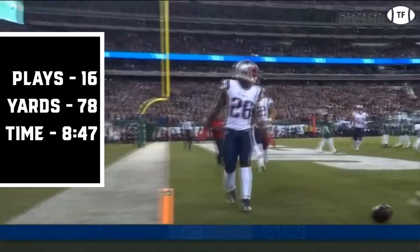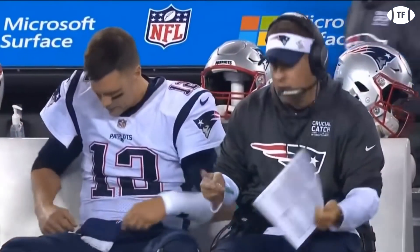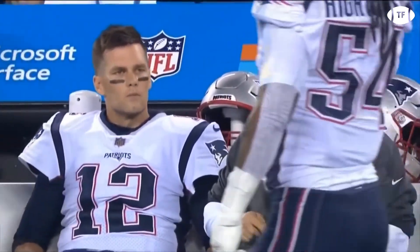Despite an offense full of injuries, the Patriots were able to enforce their will on the Jets. As the schedule gets harder, we'll see if the Patriots team is really ready to go 16-0.